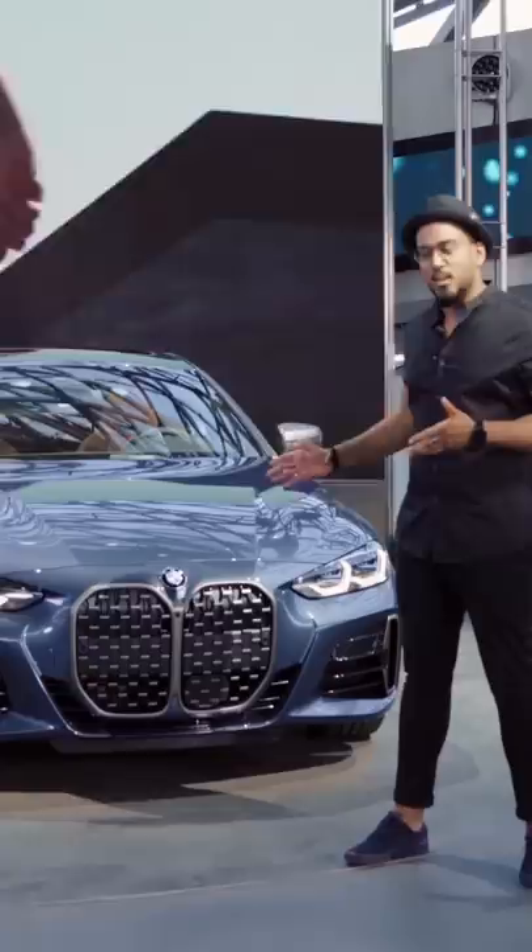Welcome back to a new episode of BMW Today. My name is Joy and today's episode is all about the new 4-Series.